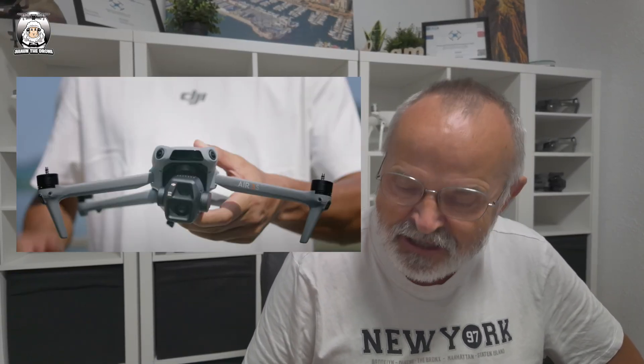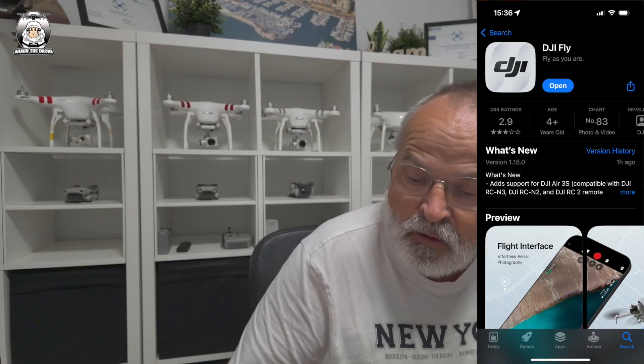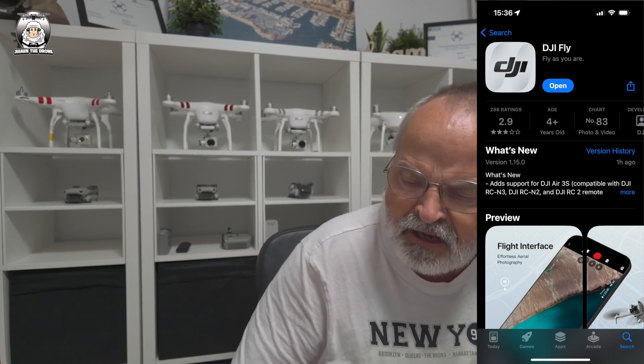As expected, today is the launch of the new DJI Air 3S, and as you can bet for sure, there's a new update. There's the new update for the DJI Fly app. What's new? It's version 1.15.0, and it adds support for the DJI Air 3S.